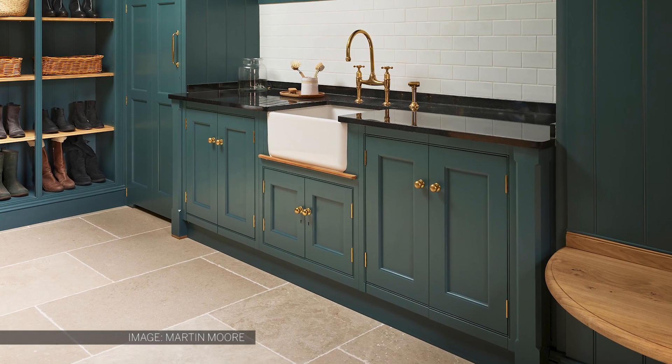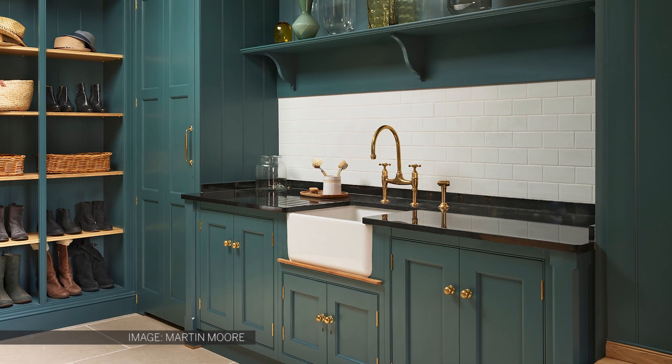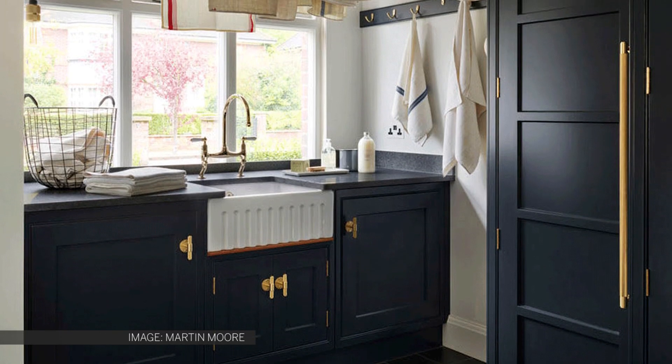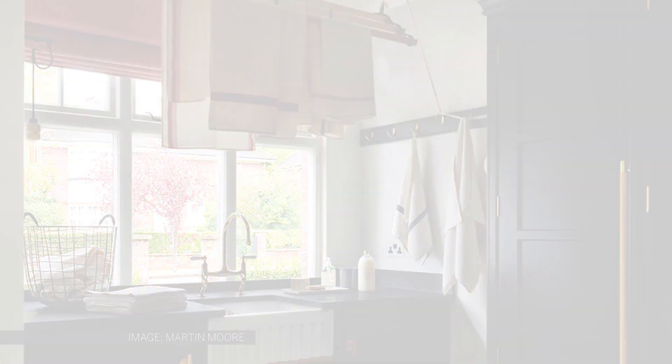If the utility is located off the kitchen, think of how cabinetry in both rooms can complement each other. Perhaps you could echo the colour and finish of the kitchen cabinets or the flooring, or carry through the accent colours and materials.